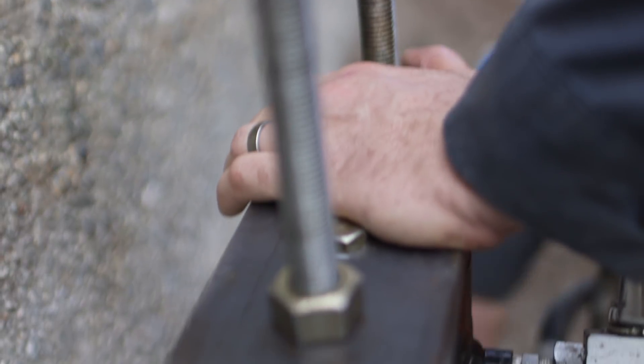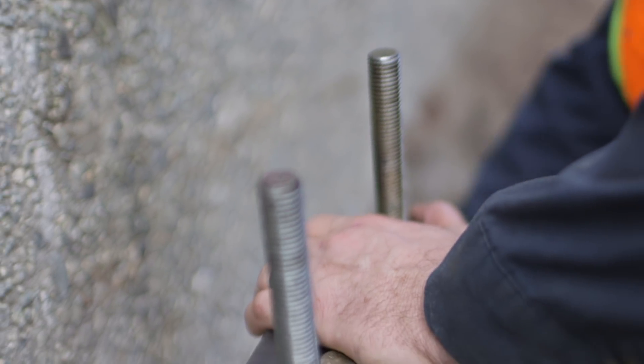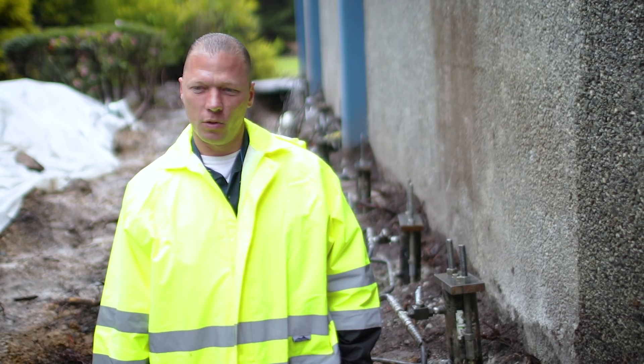A project like this requires an experienced team. Without that experience, one would expect a team to come in and just start lifting the slab in one area without considering the surrounding areas that are also still low — and then you'll get differential cracking and breaking of the slab. Especially because it's unreinforced, you would do more damage.